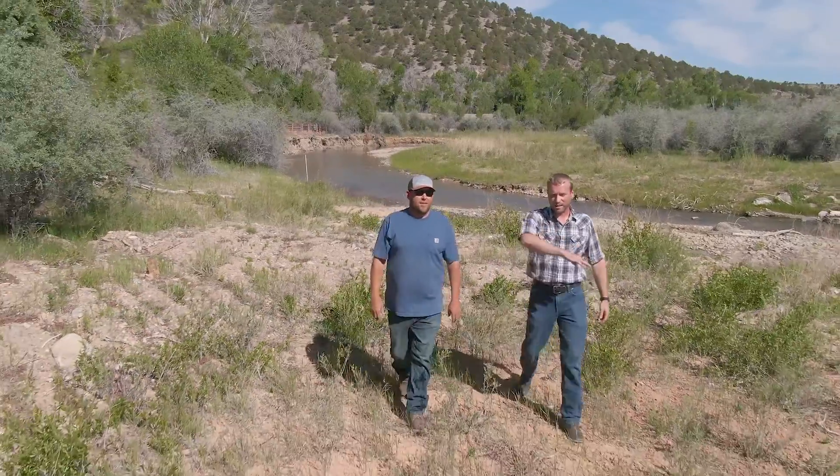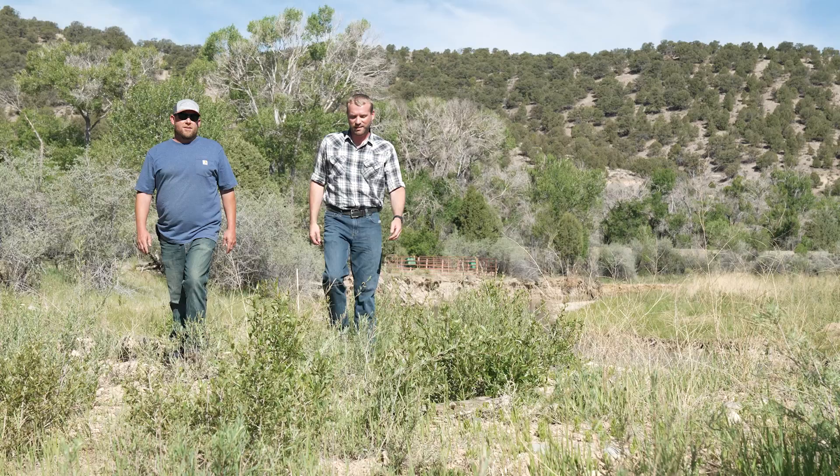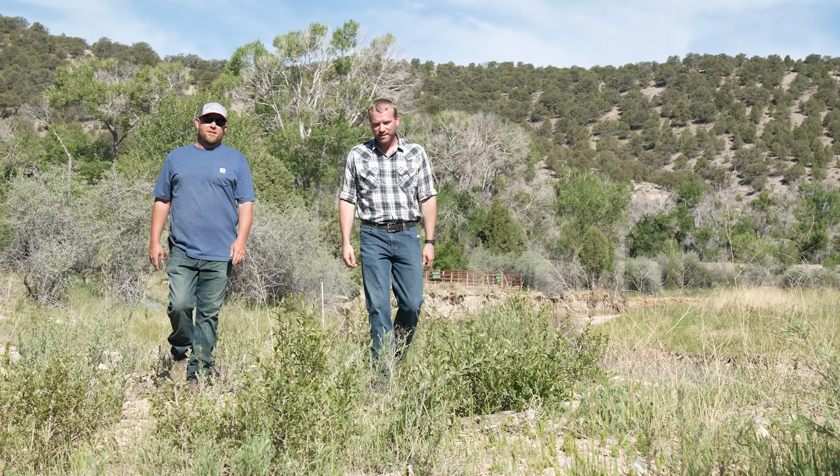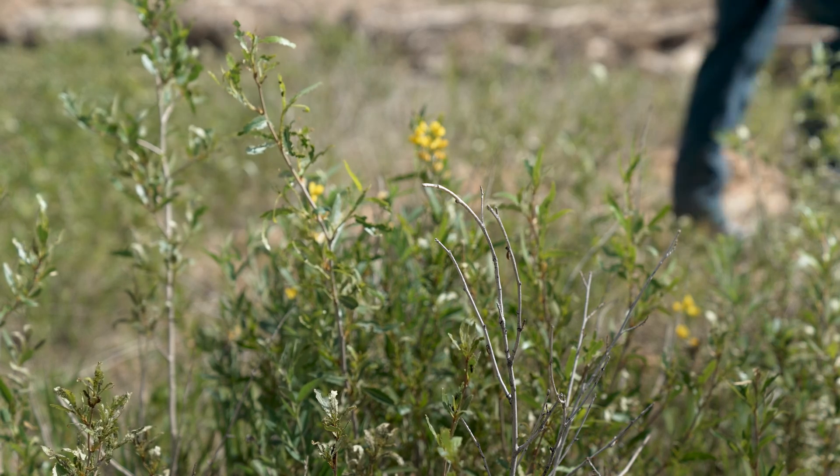The project that we did here helped in what we do so much. The NRCS helps us out a ton. Without the NRCS we couldn't do it — I don't know hardly any farmer or rancher in this valley that they don't help.